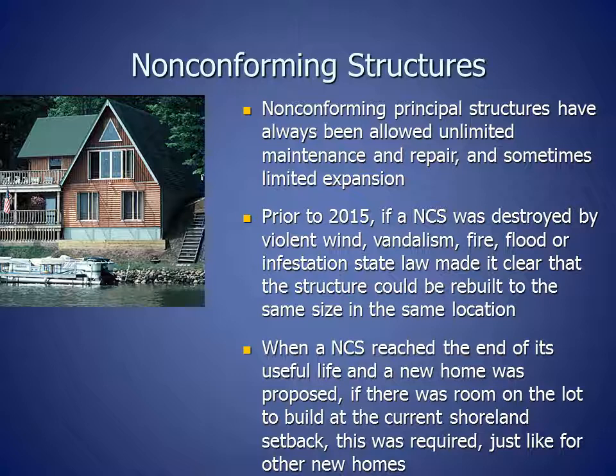Prior to 2015, if a non-conforming structure was destroyed by violent wind, vandalism, fire, flood, or infestation, state law made it clear that the structure could be rebuilt to the same size in the same location.